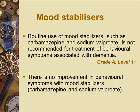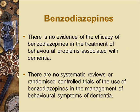Mood stabilisers such as carbamazepine and sodium valproate were frequently used in the past for patients with agitation, due to fears about antipsychotic side effects. However, with the latest information, mood stabilisers are not as useful, and there is no demonstrated improvement in behavioural symptoms. Benzodiazepines have no strong published evidence of usefulness for BPSD, likely because no one funds trials for these off-patent drugs. However, from a practical point of view, benzodiazepines are often useful for insomnia and anxiety related to BPSD.